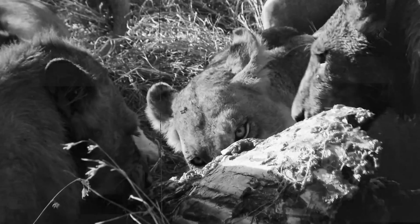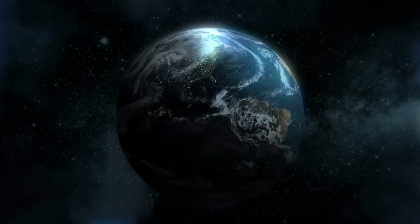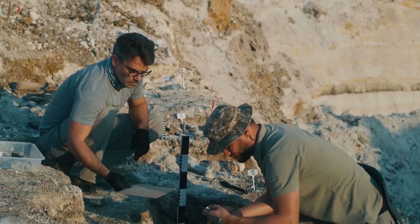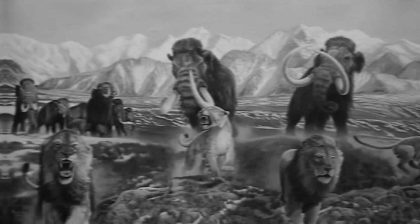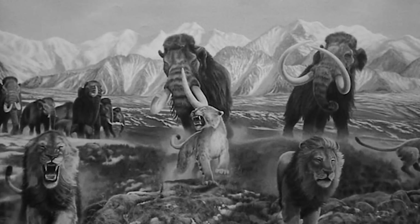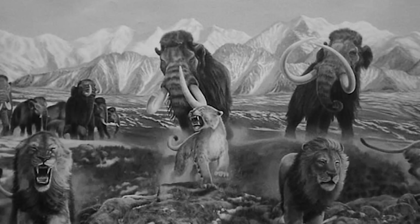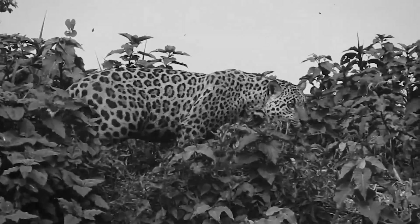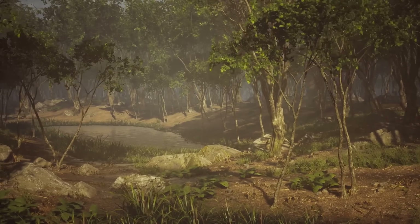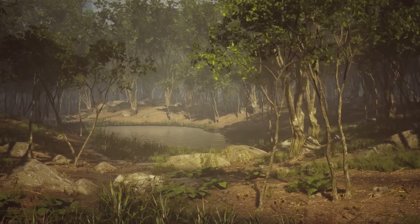Whether the American lion hunted by itself or in groups, it must have been successful. American lions roamed all across North America — fossils have been found from Canada to as far south as Chiapas, Mexico. The earliest lions known in the Americas south of Alaska are from the last interglacial period, following which the American lion spread from Alberta to Maryland, reaching as far south as Chiapas. It was generally not found in the same areas as the jaguar, which favored forests over open habitats, and was absent from eastern Canada and the northeastern United States, perhaps due to dense boreal forests in the region.